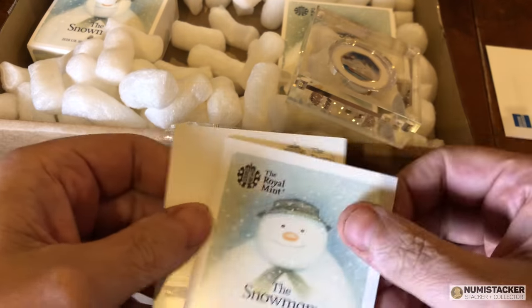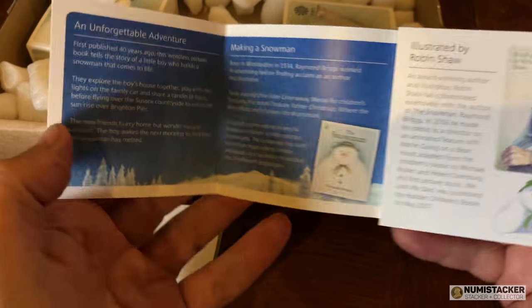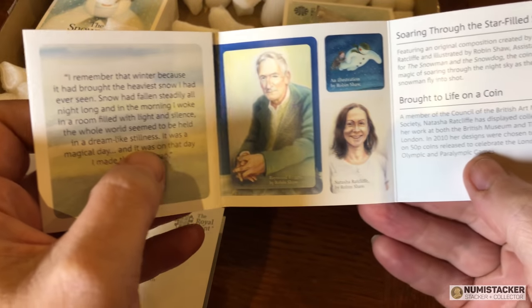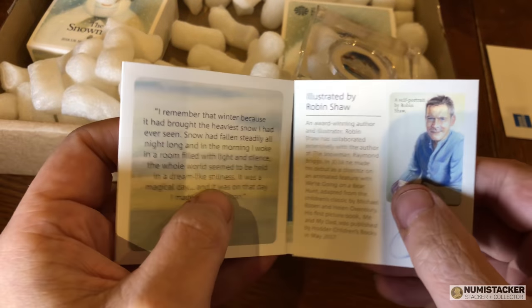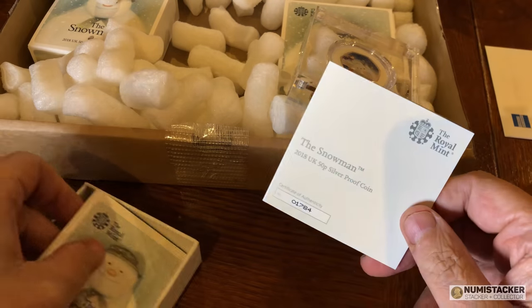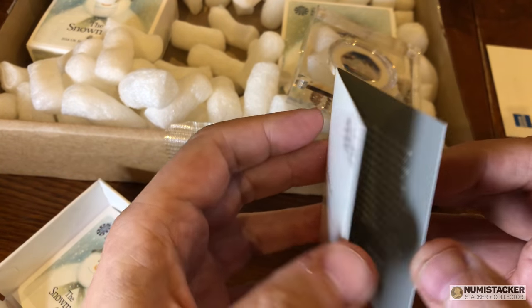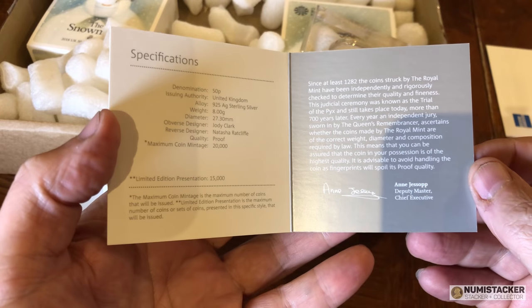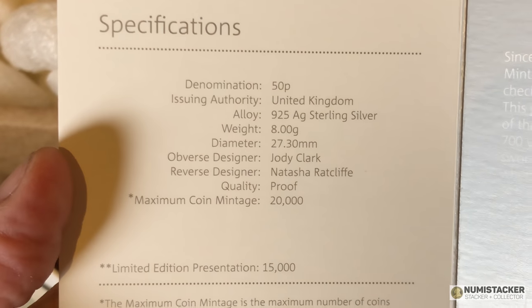I put my name on a waiting list and we'll see whether one comes available. The silver colorized ones were still available but selling fast — by about midday 15,000 of these, as you see them here, had sold out. I really think that is a successful launch. 15,000 is a pretty good quantity to sell in a morning. The price was £60 for this coin, and the maximum mintage is actually 20,000, so there are potentially a number of other coins still available.